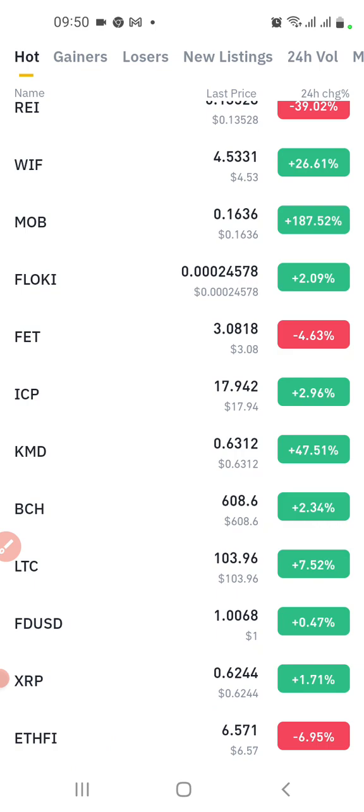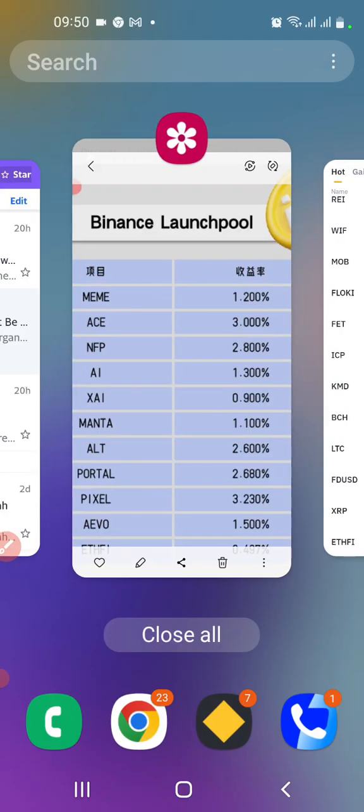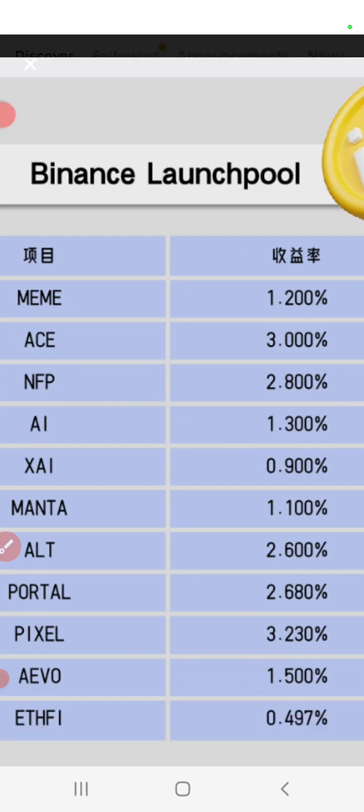Now we have another one, but let's look at all the launch pools recently launched by Binance. You can see MIMI has done 1,200%, ACE 3,000%, NFP 2,800%, AI 1,300%, SAI 900%, MANTA 1,100%, AT 2,600%, Potter 2,680%, Pixel 3,230%, EVO 1,500%, and 85, the latest one, has done 487% — and that's before last week when it went to eight dollars per token.